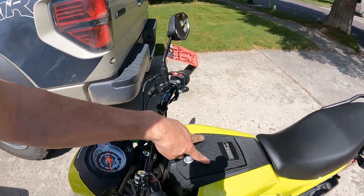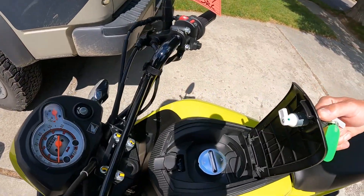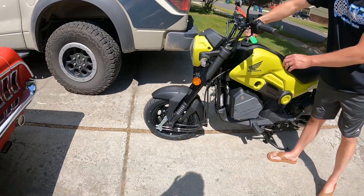We got a cap here that covers up your gas tank so no one can steal your gas, because that's a little bit expensive right now. I like that. This is a sweet little ride.